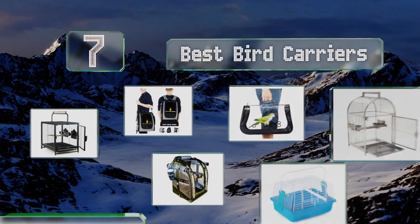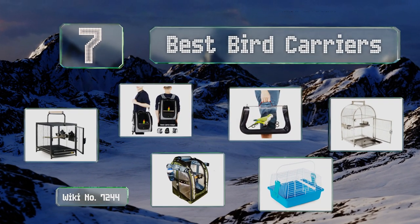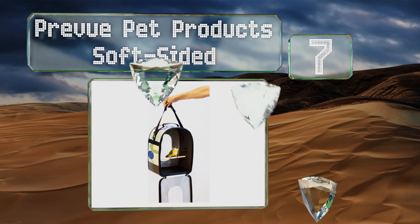Easy Vid presents the seven best bird carriers. Let's get started with the list. Starting off at number seven, the Simple Preview Pet Product soft-sided is designed for short trips.